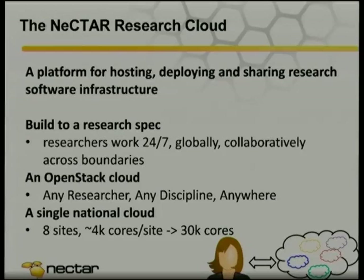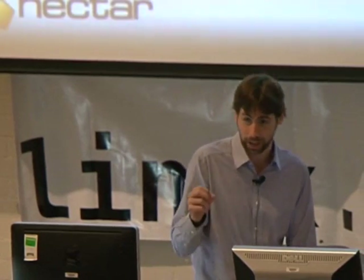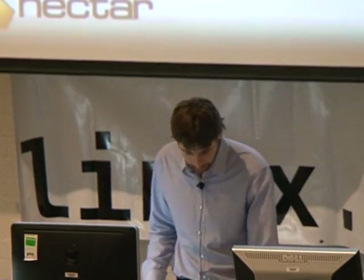We're dealing with two use cases. One is a researcher who just wants a VM — they log into the web interface, click click click, and the VM just pops up wherever there's the best resource available. But we've also got researchers who have data already, an instrument they want to talk to, and they need the ability to say 'I really want my VM to start at ANU.' So those are the use cases we're working with.